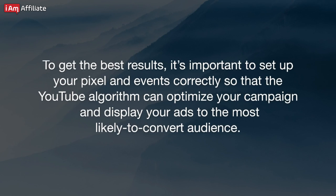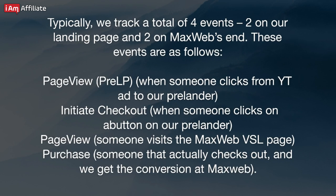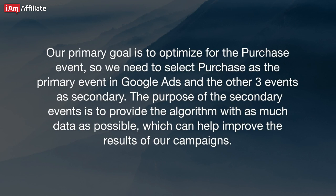Setting up your YouTube campaign in Google Ads. To get the best results, it's important to set up your pixel and events correctly so that the YouTube algorithm can optimize your campaign and display your ads to the most likely to convert audience. You first need to create your pixel and set up custom events to track. We track a total of four events — two on our landing page and two on MaxWeb's end: Page View Pre-LP (when someone clicks from a YouTube ad to our pre-lander), Initiate Checkout (when someone clicks a button on our pre-lander), Page View (someone visits the MaxWeb VSL page), and Purchase (someone that actually checks out and converts at MaxWeb). Our primary goal is to optimize for the Purchase event, so we select Purchase as the primary event in Google Ads and the other three as secondary. The purpose of the secondary events is to provide the algorithm with as much data as possible, which can help improve campaign results.